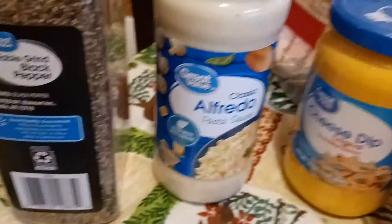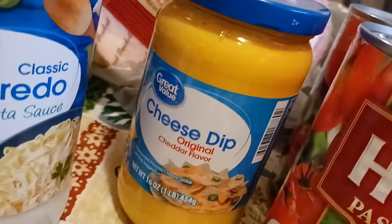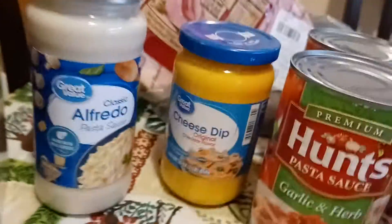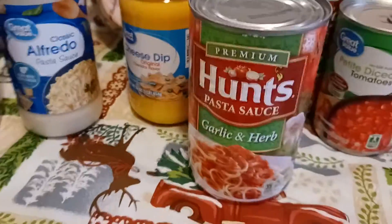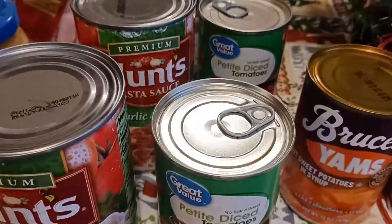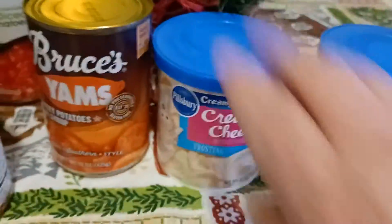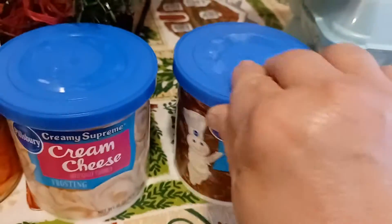We got some alfredo sauce and some cheese dip for over french fries. We got two of the Hunt's garlic and herb pasta sauce, two cans of no-salt diced tomatoes, and Bruce's yams.